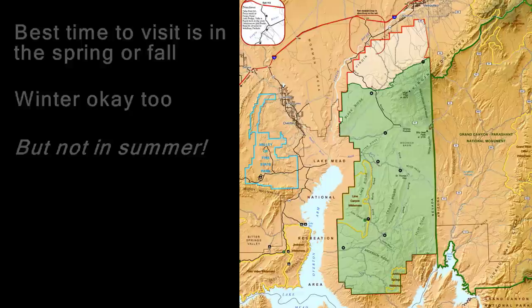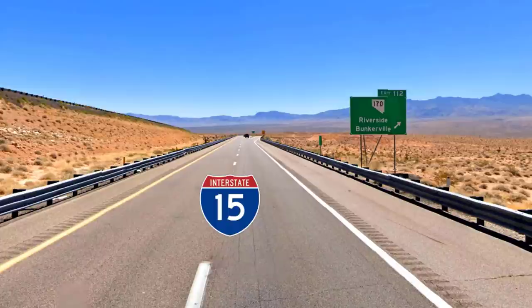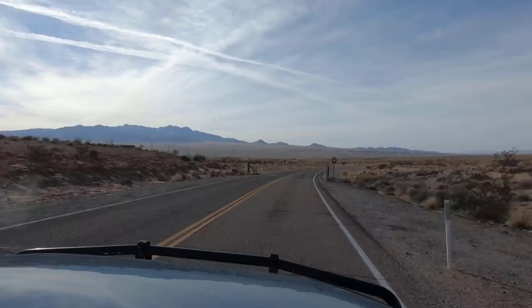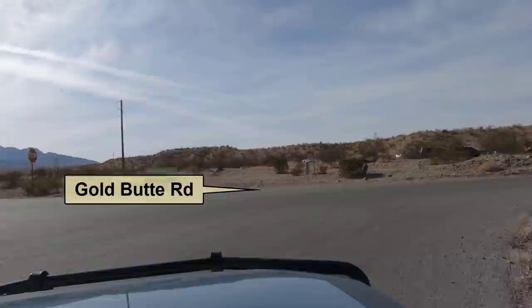Let me show you how to get to Gold Butte using this map. From I-15, take Exit 112, which is the Highway 170 Riverside-Bunkerville exit. Exit 112 is about 70 miles north of Las Vegas and only 9 miles from Mesquite. After exiting, the road goes downhill for a few miles until you cross the Virgin River. Just after the bridge, turn right onto Gold Butte Road.